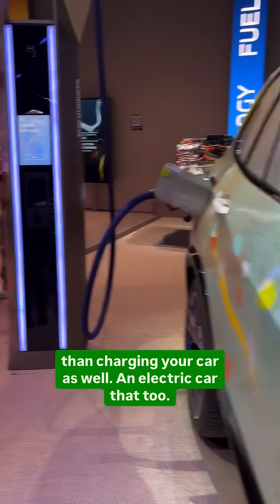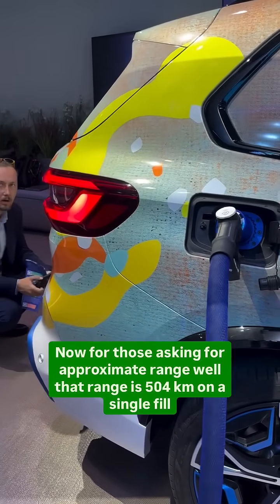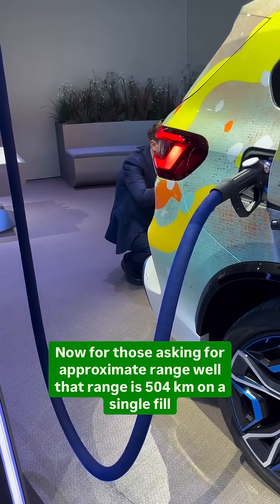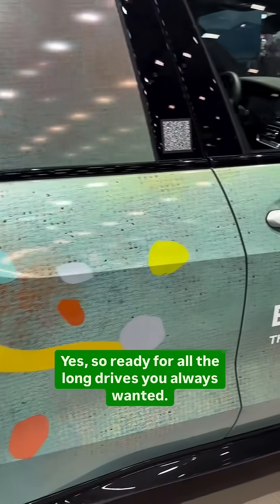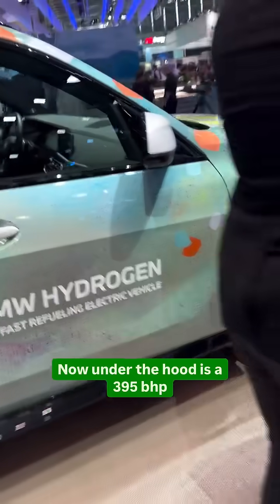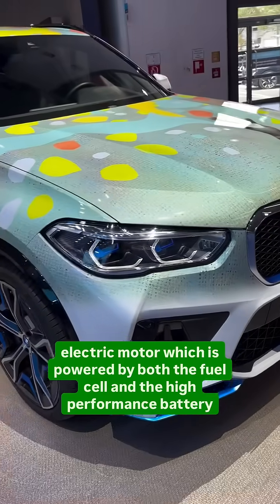For those asking about approximate range, that range is 504 kilometers on a single fill — so it's ready for all the long drives you always wanted. Under the hood is a 395 horsepower electric motor, which is powered by both the fuel cell and the high-performance battery.